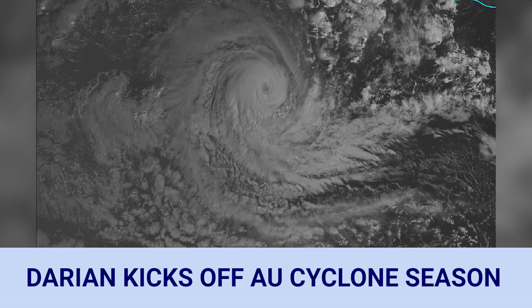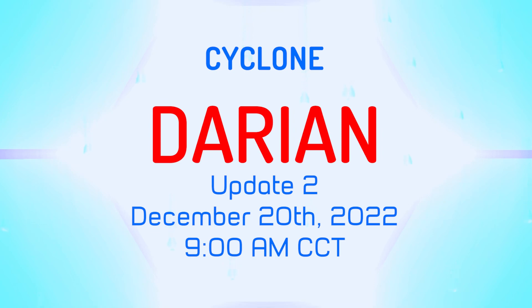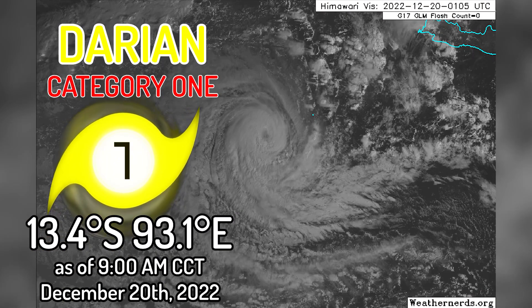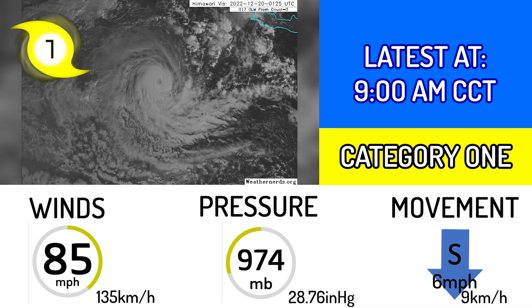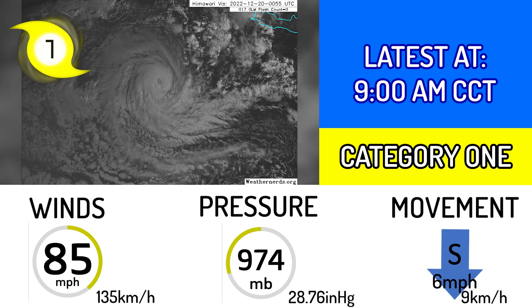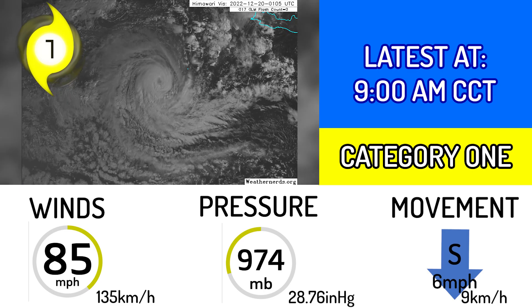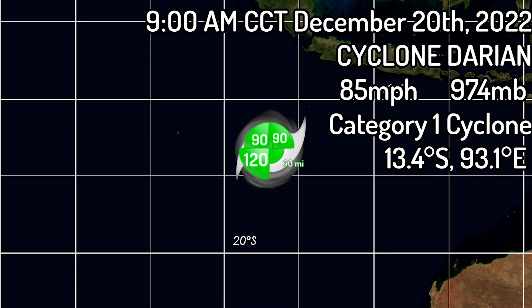Cyclone Darien kicks off the Australian cyclone season. It has been named and is now a Category 1 equivalent cyclone at 13.4 degrees south and 93.1 degrees east, with winds of 85 miles per hour or 135 kilometers per hour and a central pressure of 974 millibars or 28.76 inches of mercury, moving due south at 6 miles per hour or 9 kilometers per hour.